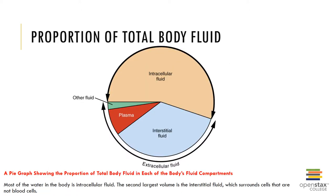The proportion of total body fluid is shown here. Most of the water in the body is the intracellular fluid. The second largest volume is the interstitial fluid that surrounds cells.